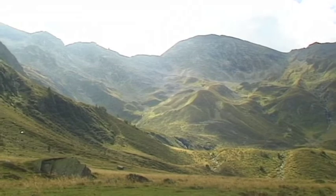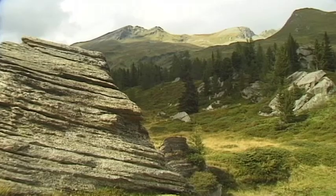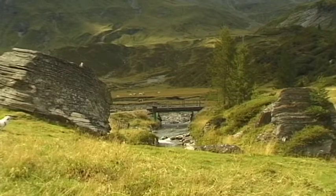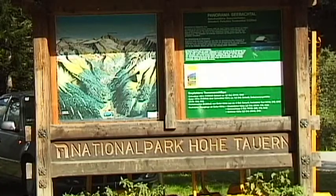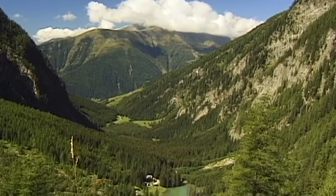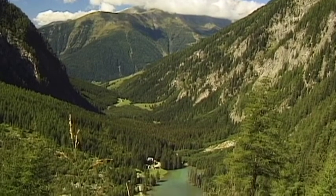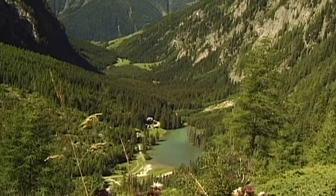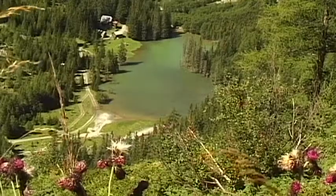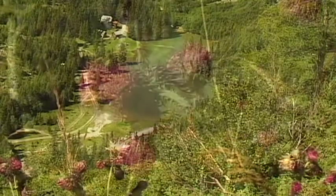Despite its cold climate, there have always been settlements in this region. Numerous walking routes such as the Seebachtal Nature Trail are not only a good way to enjoy the scenery, but also provide valuable information about this region.